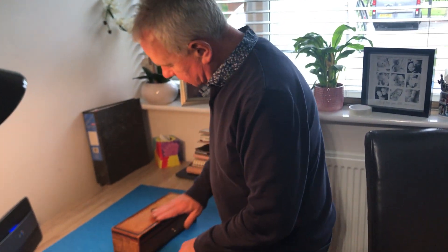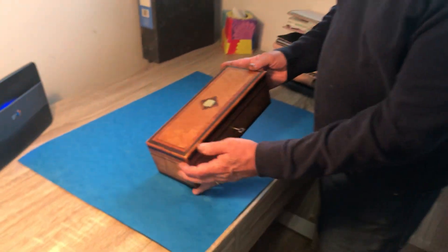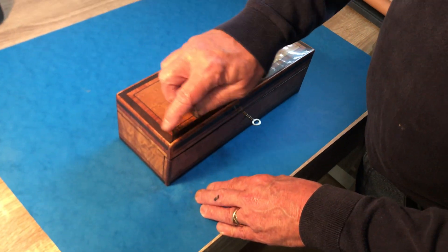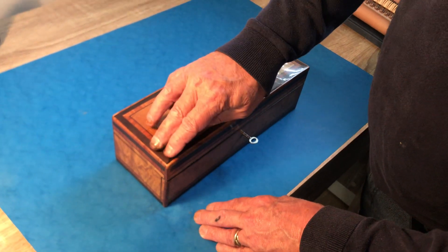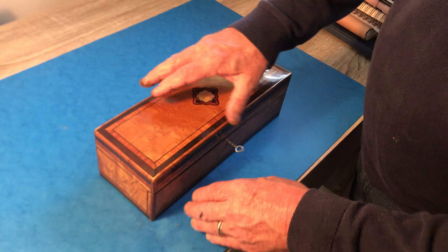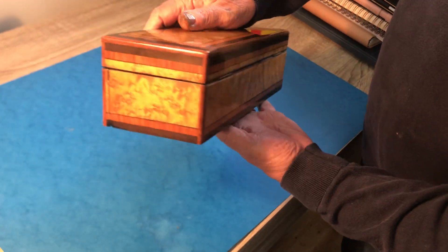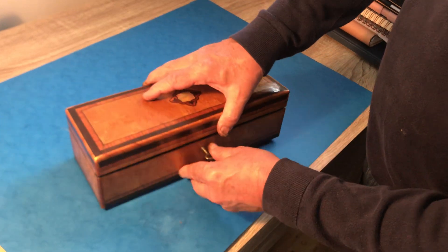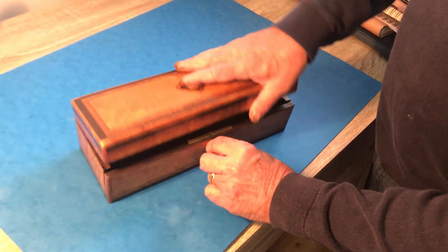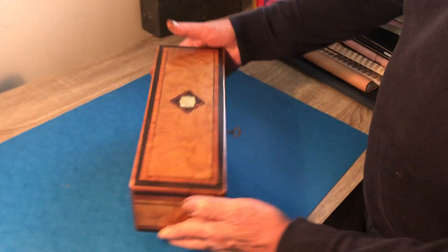Next box today is this lovely little French box. It's a glove box in bird's eye maple, cross-banded and edged in tulip wood with an ebonized piece of wood in the middle — same at the front, sides, and back. It's in lovely condition with a fall-down front, a rosewood interior, and a working lock and key. Lovely little box, thank you very much.